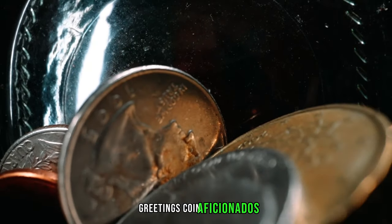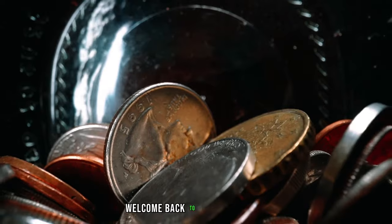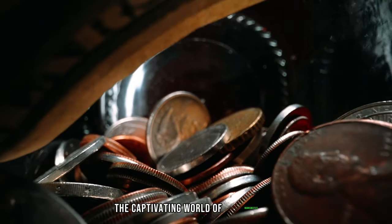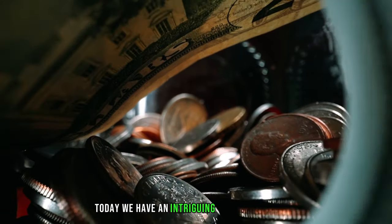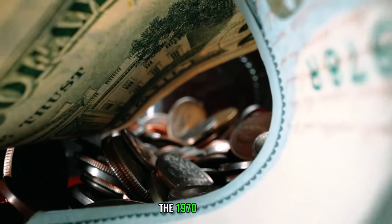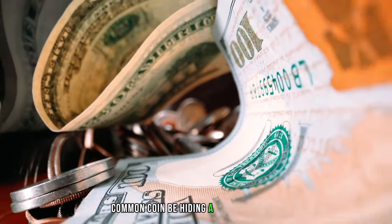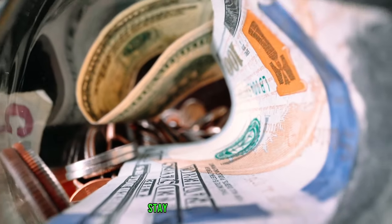Greetings, coin aficionados! Welcome back to BBC Earth Coins, where we delve into the captivating world of numismatics. Today we have an intriguing topic — the 1970 quarter. Could this seemingly common coin be hiding a secret fortune? Stay tuned to find out.